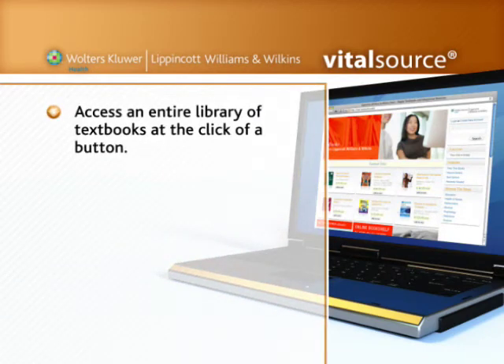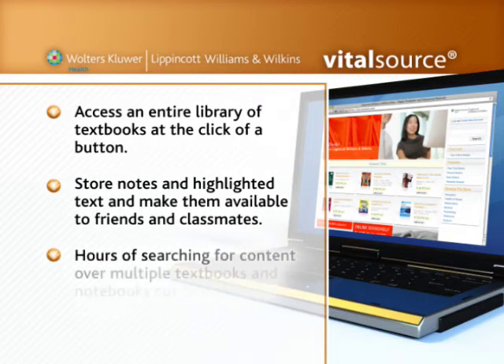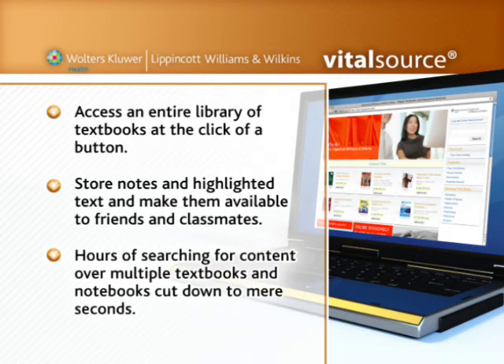Access an entire library of textbooks at the click of a button. Store notes and highlighted text and make them available to friends and classmates. Hours of searching for content over multiple textbooks and notebooks cut down to mere seconds.